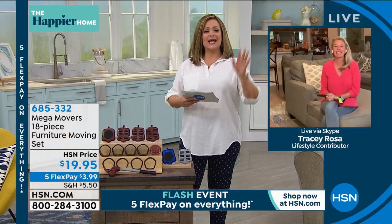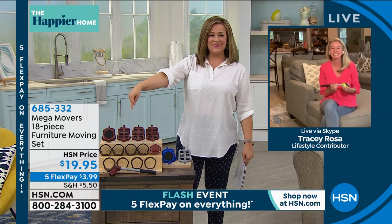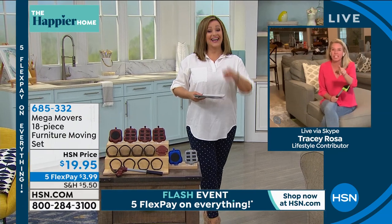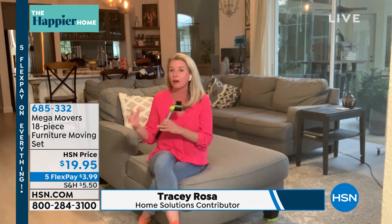Tracy Rosa is standing by — she's a tiny little thing but she can move big heavy furniture because of Mighty Movers. Leslie bought this for her dad because he was constantly trying to move stuff around. Everyone should have a set of Mega Movers in their arsenal, so when you want to see what the couch looks like on the other side of the room, this is your solution.